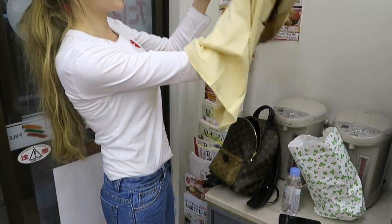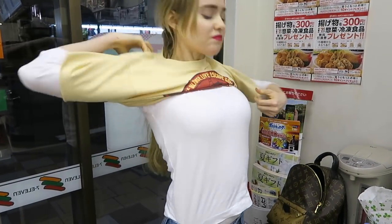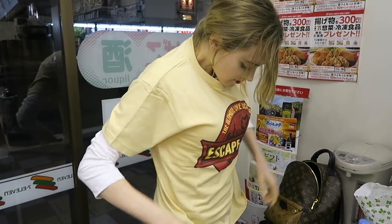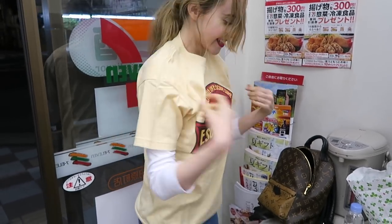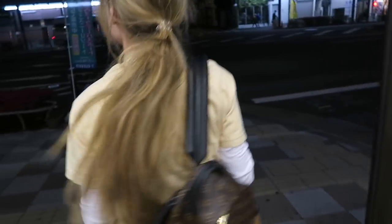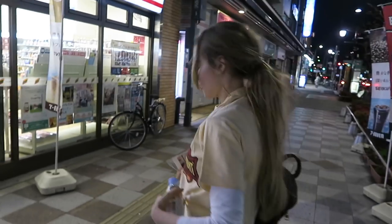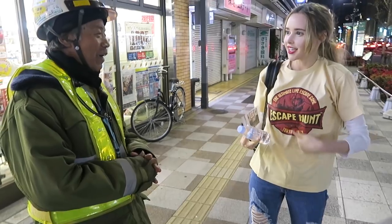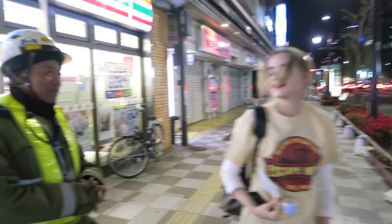I escaped from the escape hunt — yes I did! I just want to wear this t-shirt with pride on the street. Is it because you're cold or because you completed the room and you're really proud of yourself? Definitely the latter. Do you like my t-shirt? I escaped, I escaped, I escaped!